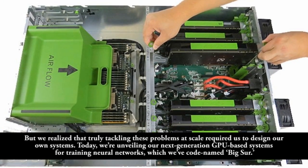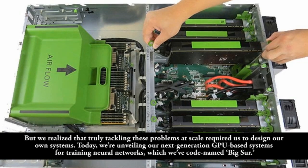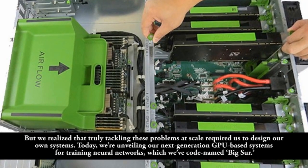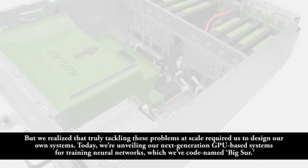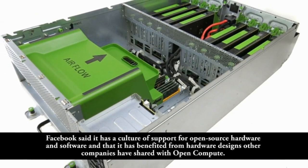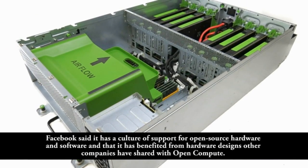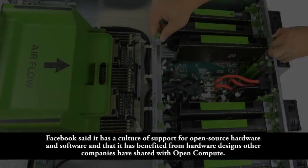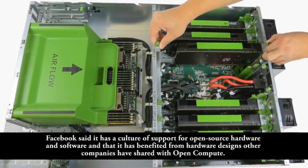"Today, we're unveiling our next-generation GPU-based systems for training neural networks, which we've codenamed Big Sur." Facebook said it has a culture of support for open-source hardware and software, and that it has benefited from hardware designs other companies have shared with OpenCompute.